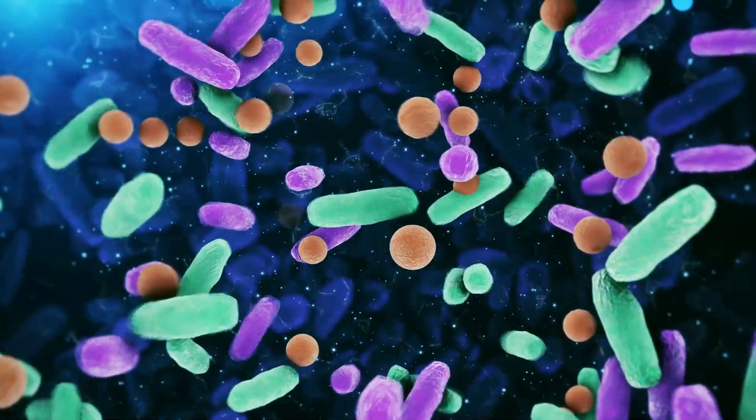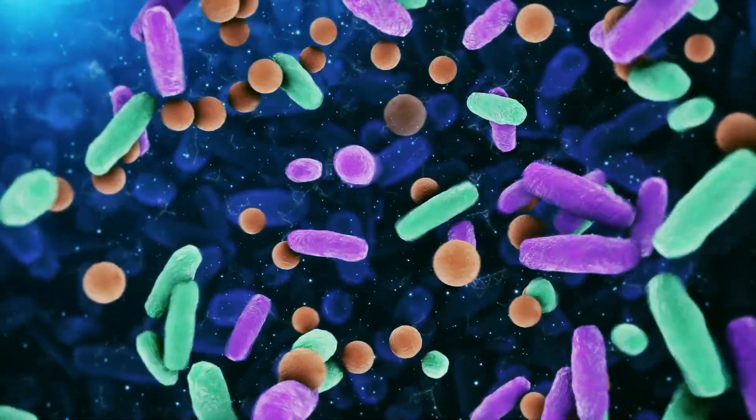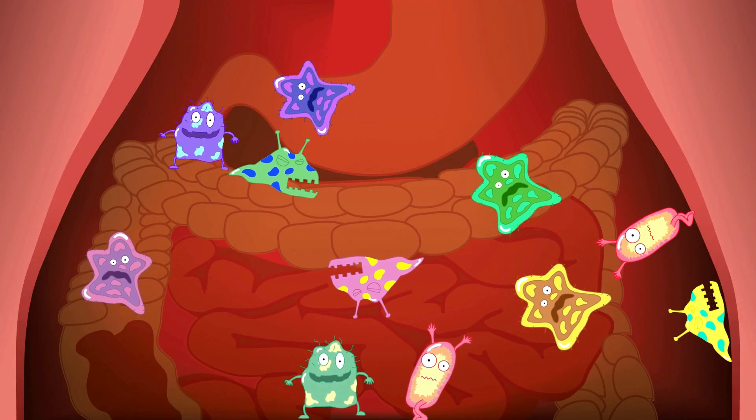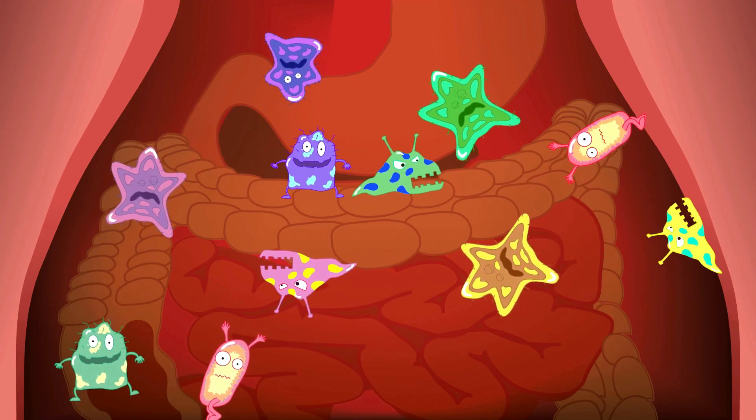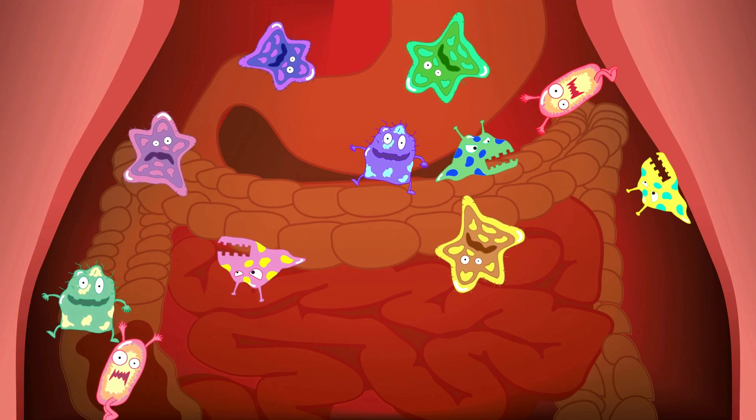And here's a fun poop fact to leave you with: did you know that the bacteria involved in the wastewater treatment process are similar to the bacteria found in our own digestive system? These hard-working microbes help break down waste, making them essential to both nature and our plumbing systems.